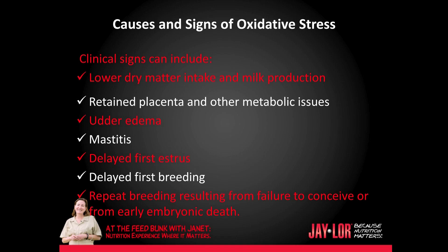Clinical signs of oxidative stress can include low dry matter intake and therefore reduced milk production, retained placenta and other metabolic issues, udder edema, mastitis, delayed first estrus, delayed first breeding, and repeat breeding resulting from failure to conceive or from early embryonic death.